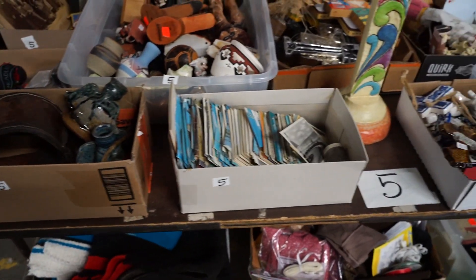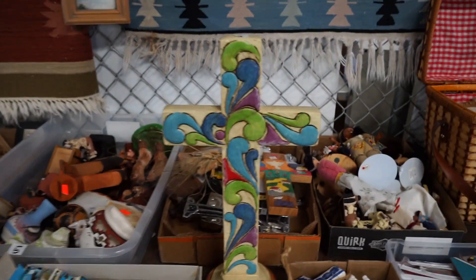You can tell this stuff's been through a sale of some kind for the most part.